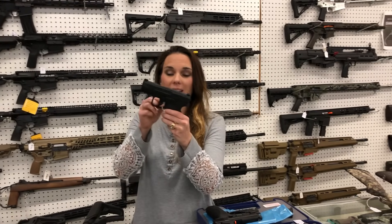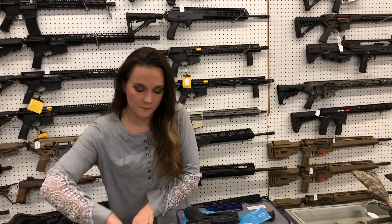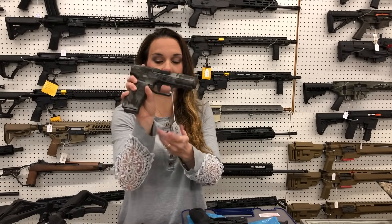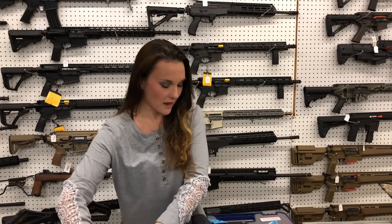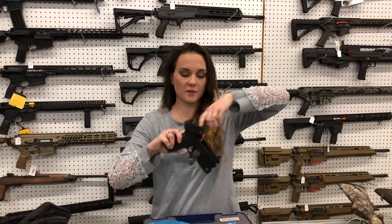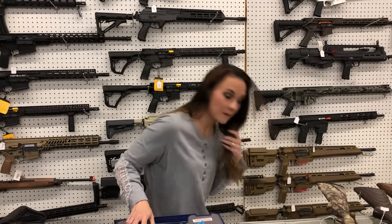Canik Mete MC9, 9mm with the optic cut — she comes with the optic for $515. Gray camo TP9 SF, 9mm, $375. Smith & Wesson M&P 2.0 — she comes with the Crimson Trace flashlight and the Crimson Trace red dot, 5 MOA. $550 on that one.